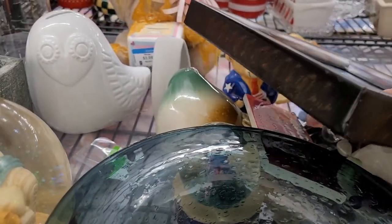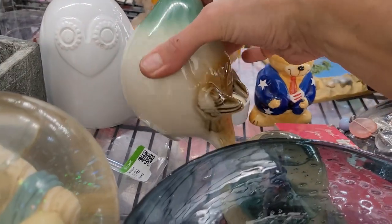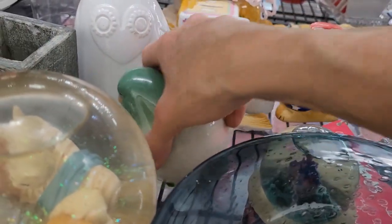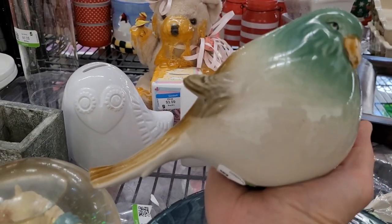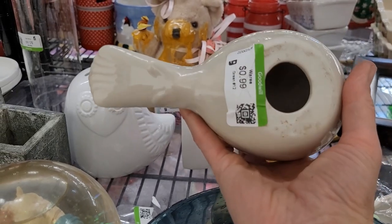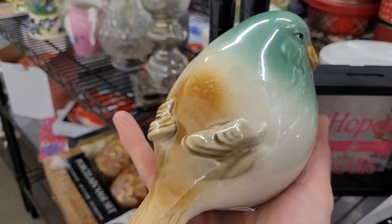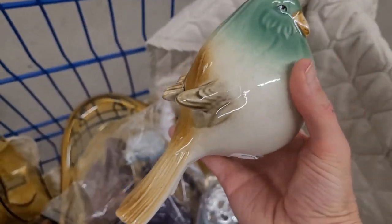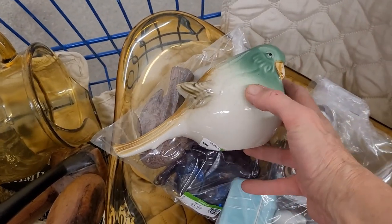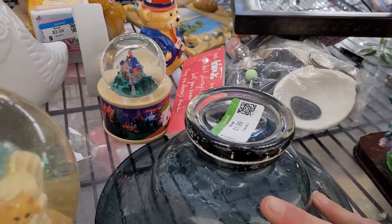There's another bird over here — let's have a look. It's a little chubby ceramic bird, $0.99. He's really sweet, let's take him. He's in great condition — no chips or cracks. I love the muted colors and the glaze, with little wings poking out.